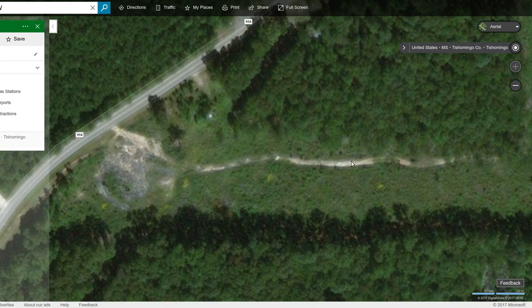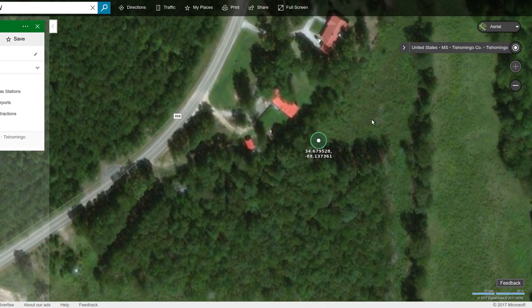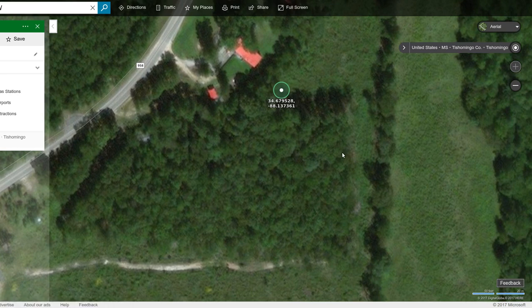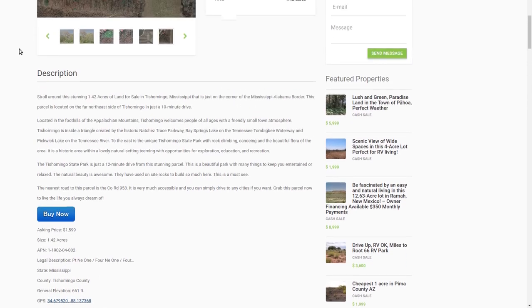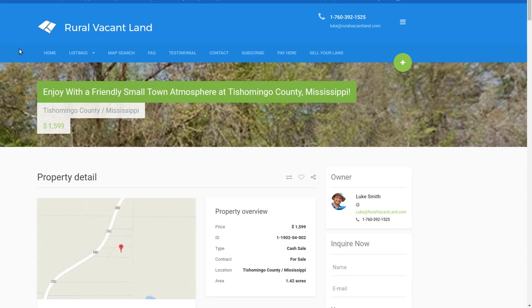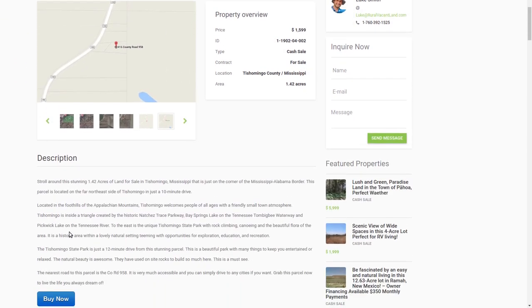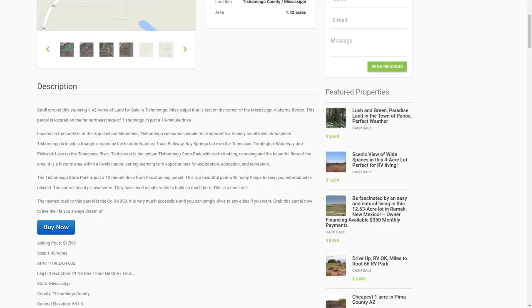You could probably hike back in there and take a look at it — I'm not saying go trespass, but you know what I mean. If you're interested in this one, you can go to my website. There's a link down below at the bottom of this video and it'll take you there so you can look at this one or other ones that I have. I'm asking $1,599 for this 1.42 acres in Tishomingo County, Mississippi, and there's a buy it now link. Fill out your information and I'll make it your property. Thanks for watching — Luke Smith at RuralVacantLand.com.